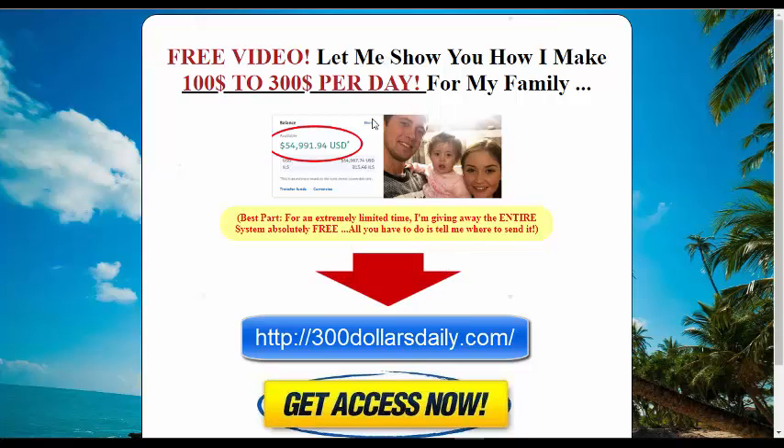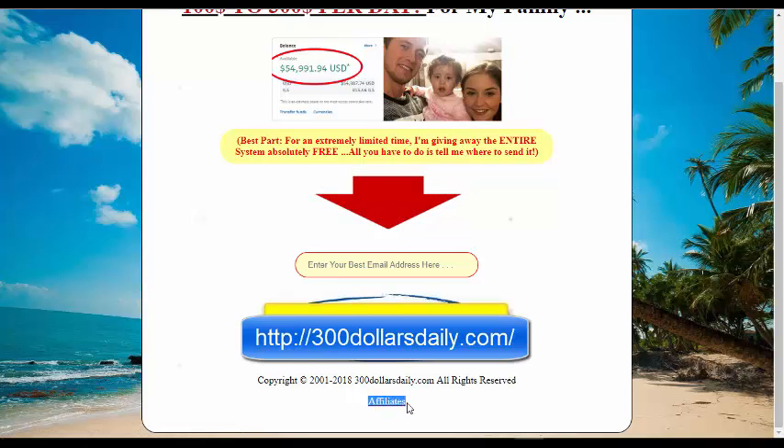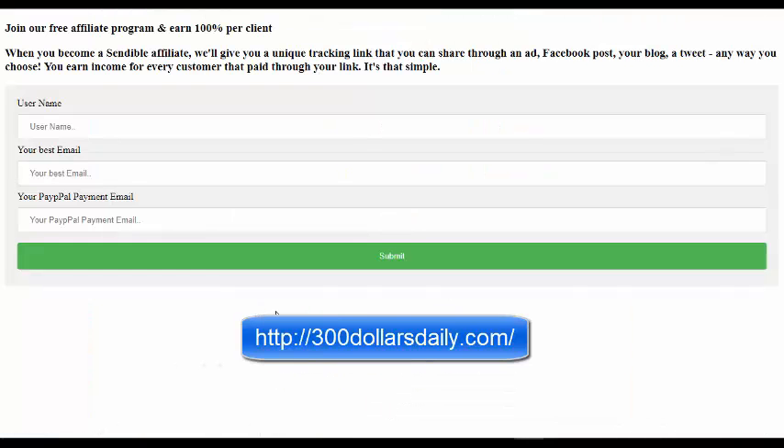First, please visit $300daily.com and you will get this page. You can see in the footer at the bottom — click 'Affiliates.' You will get this page where you have to put your username, your best email, and your PayPal payment. This is very important — put your PayPal payment so you can receive a commission. If your PayPal payment and your best email are the same, that's okay.